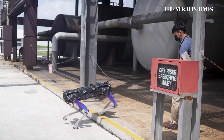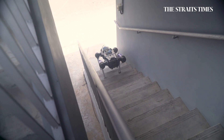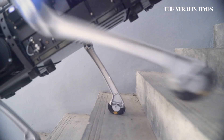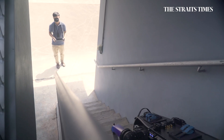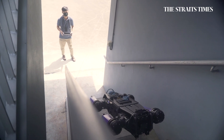It's very agile too, able to navigate stairs, uneven terrains and avoid moving objects in its path. From supporting disaster rescue efforts to detecting hazardous materials, Rover X can perform these tasks without any risk to its human colleagues.